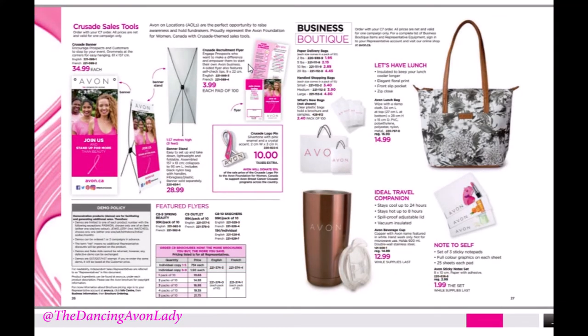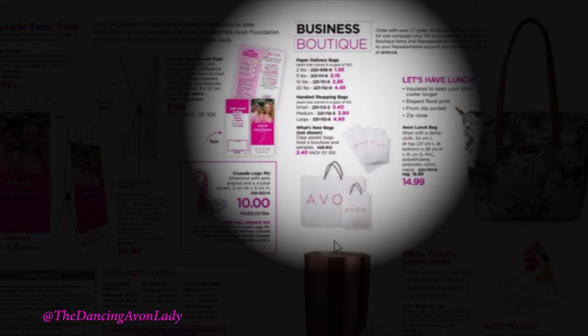Here we have our Crusade tools, pretty much the same as last campaign. Then our Business Boutique — get your bags! Bags are a wonderful way to advertise your business. When you're walking into a delivery and people see your bag, it opens up a conversation. The handle bags are a thicker quality and a bit more expensive, but nicer than regular paper bags. For book drops, I put brochures into the What's New bag or have them ready to hang on bulletin boards.